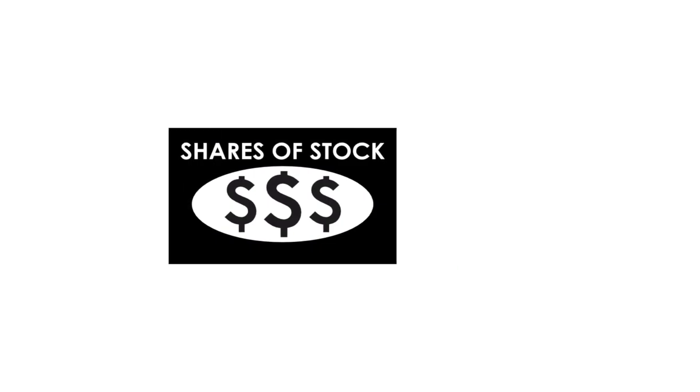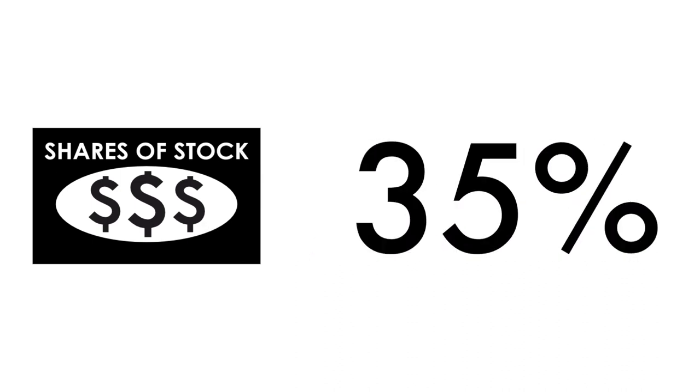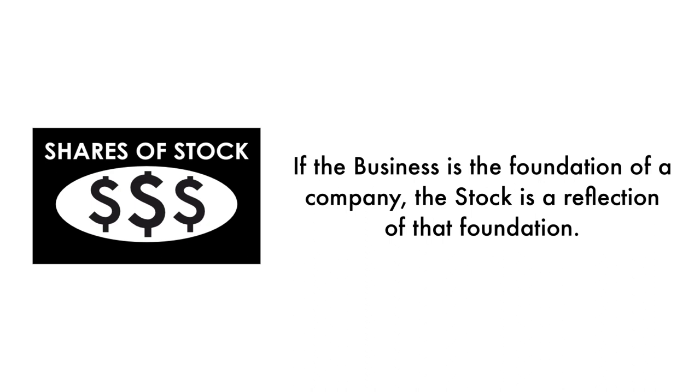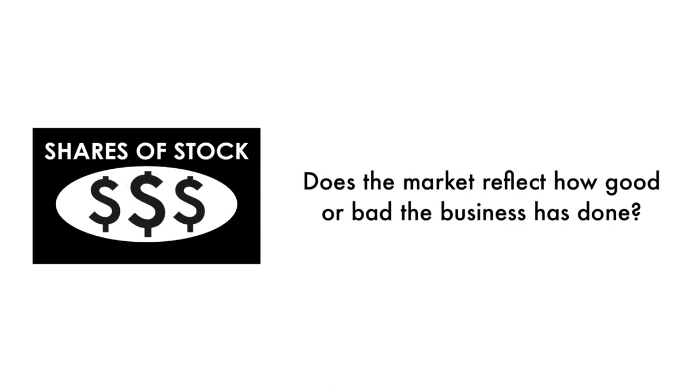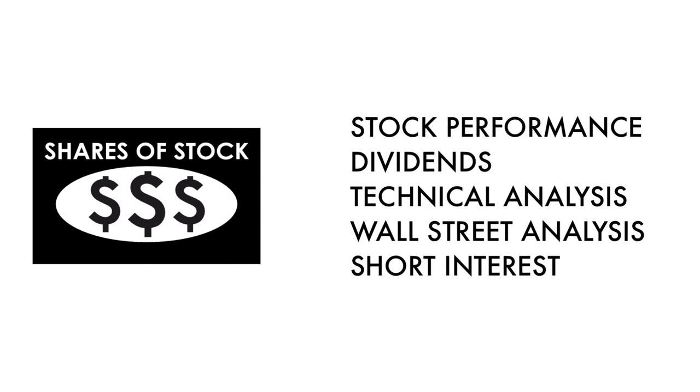Next, let's look at the company's stock. We can't easily invest in something unless there are shares available to buy and sell — that's why 35% of this analysis is attributed to the stock. If the business is the foundation of a company, the stock is a reflection of that foundation. Does the market reflect how good or bad the business has done? And how does the market think the company will do going forward? That's what the stock tells us. What matters most is return on investment. The stock factor is made up of five metrics.